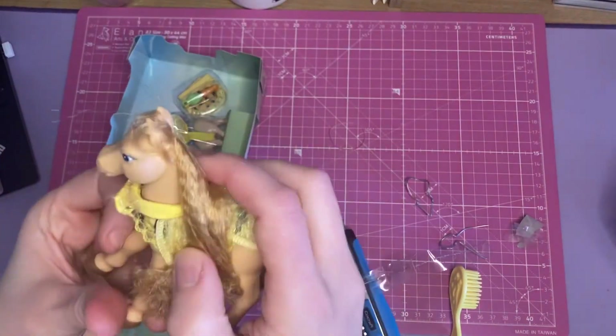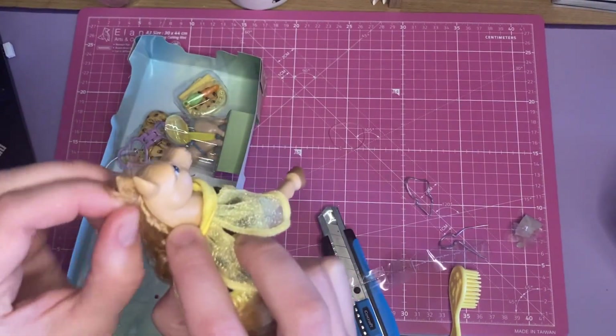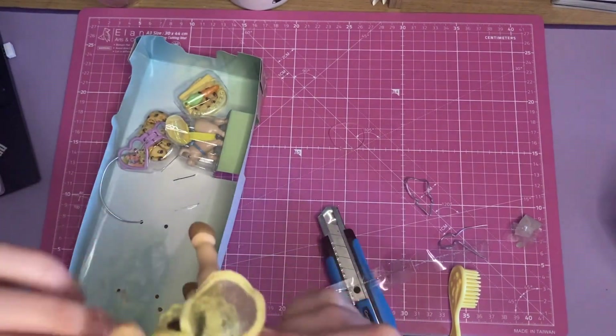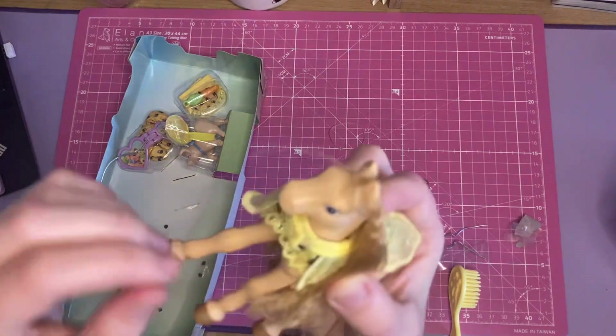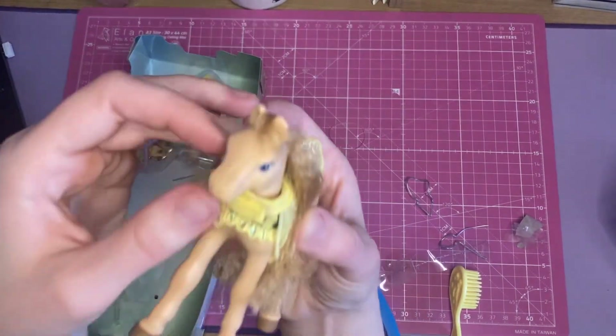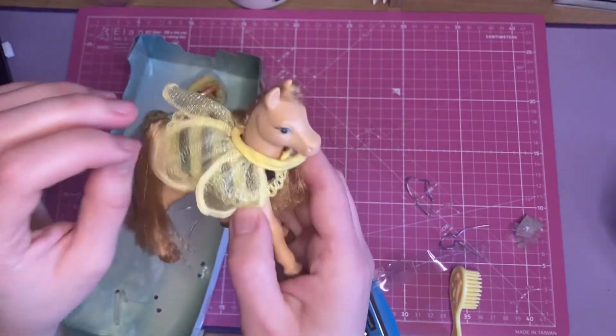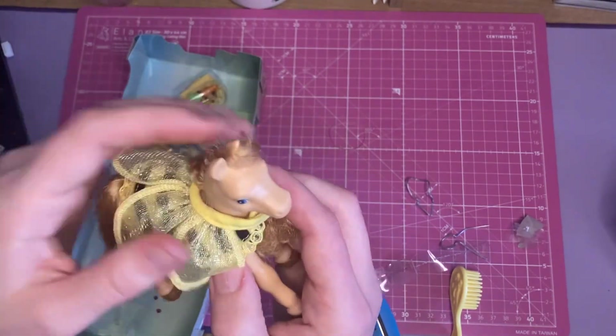I'll have to see what I can do about the ends of her hair — she has a kind of crimped mane and tail, whereas the other ones had more of a straight one. But her little outfit is so cute. I'm just trying to fix her little forelock. Look at the shiny little bee wings!